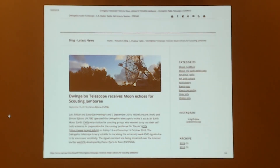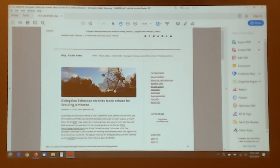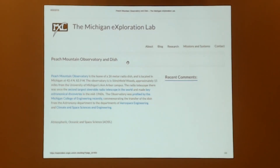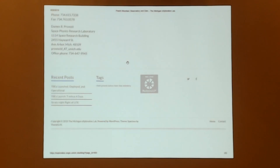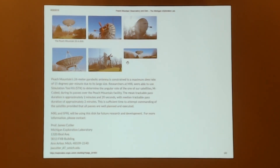We have a similar situation. At the University of Michigan, there is a 26-meter radio telescope on Peach Mountain, which is about 10 miles west of Ann Arbor. The University Exploration Lab is in the College of Engineering, the aerospace engineering department in particular. This radio telescope was given to them by the astronomy department when the astronomy department decided they didn't want to do the upkeep.